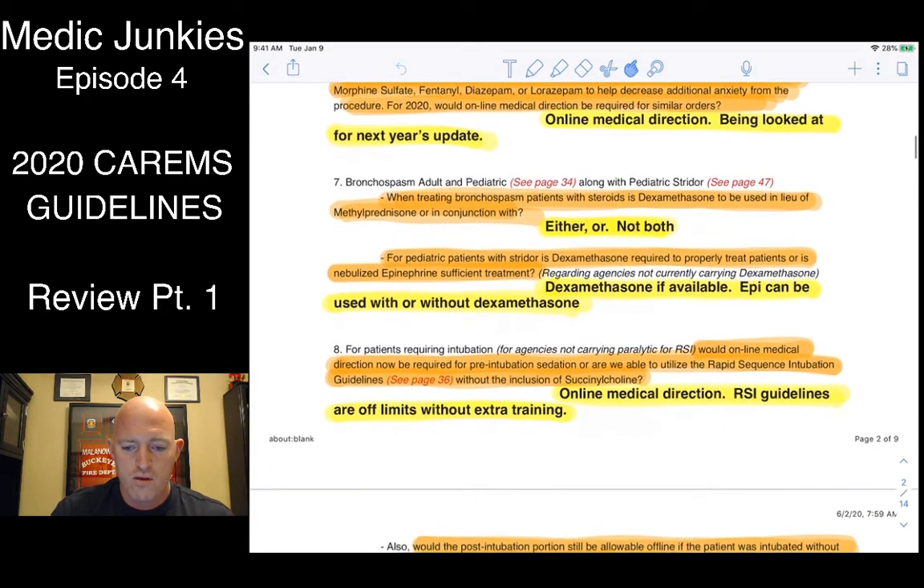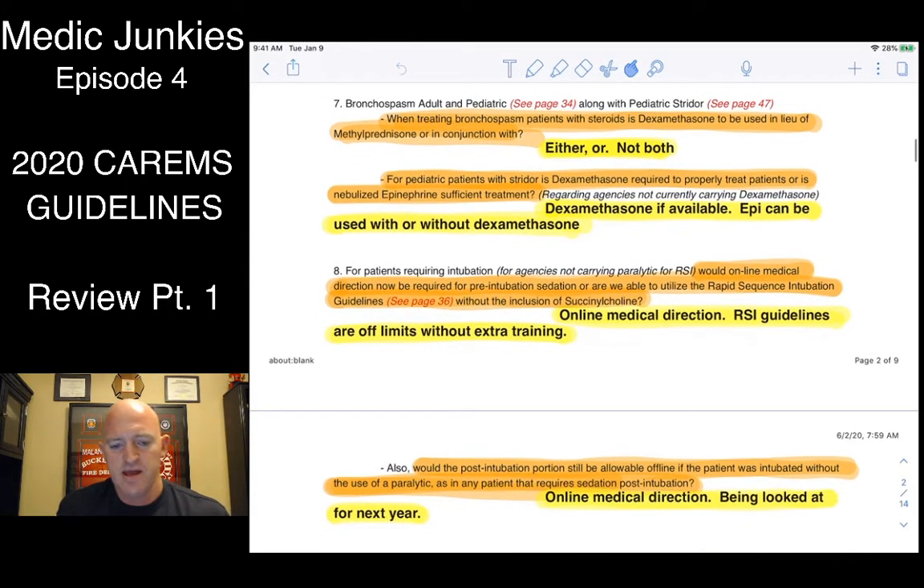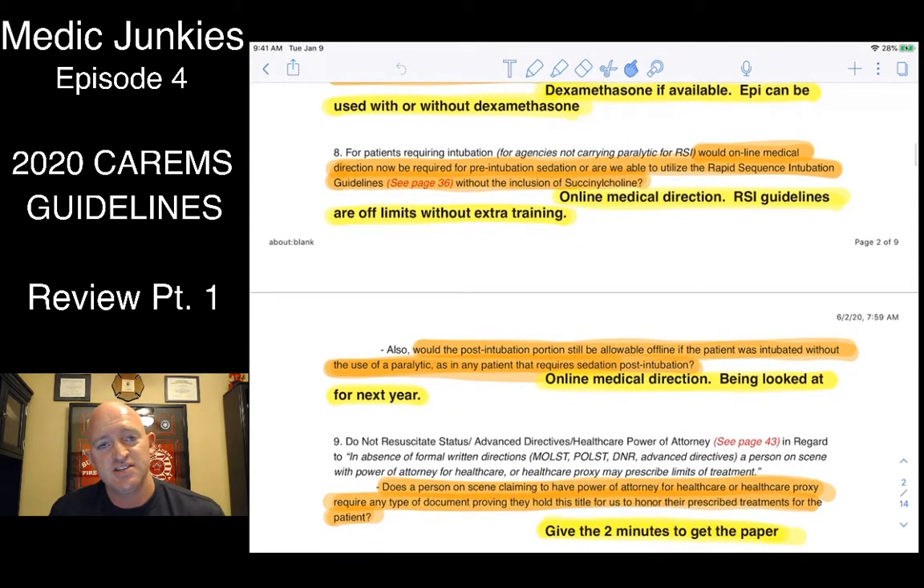Under the bronchospasm protocols, they recommend using dexamethasone. However, my agency is not going to be carrying dexamethasone — we still have Solu-Medrol, so we'll use methylprednisolone in lieu of dexamethasone. In a lot of the respiratory protocols they're utilizing nebulized epinephrine a lot more. For pediatric patients with stridor, the doctor said to use dexamethasone if available, but nebulized epi can be used with or without dexamethasone.